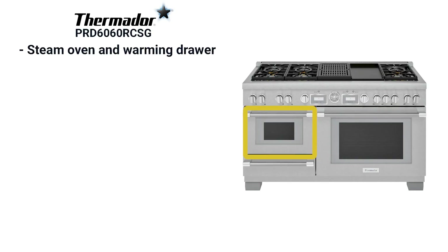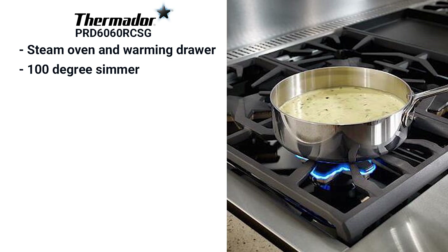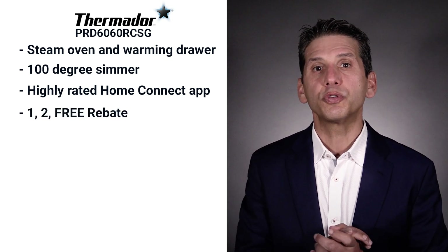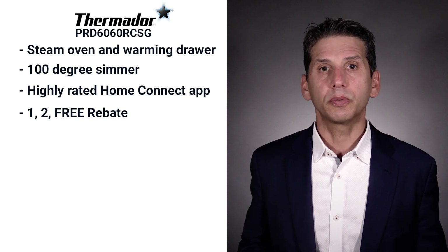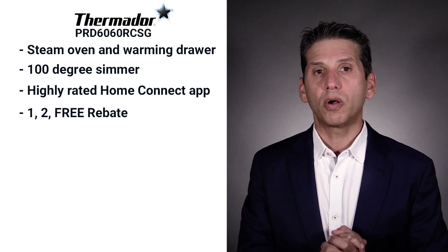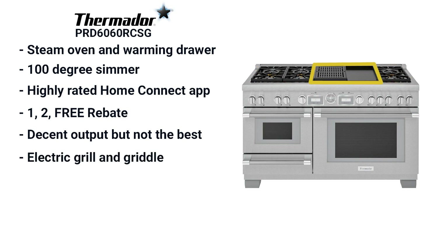Thermador features a full steam convection oven instead of a side oven. Steam will allow you to cook healthier without cooking out the nutrients. A warming drawer will keep food warm up to three hours. One of Thermador's best features is their extra low intermittent simmer, which keeps the lowest temperature at 100 degrees. Home Connect, their Wi-Fi app, is the most highly rated and gives you access to recipes through the app. Thermador is also affordable with a one-to-free rebate — the dishwasher is free with this range. You also have induction capability with the Thermador Pro Grand, along with 30,000, 36,000 and 48-inch sizes.